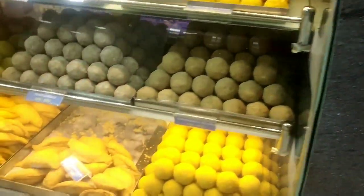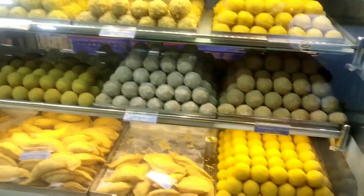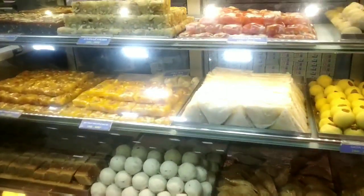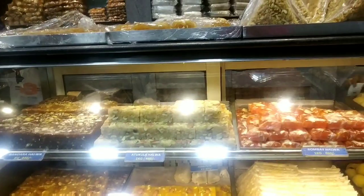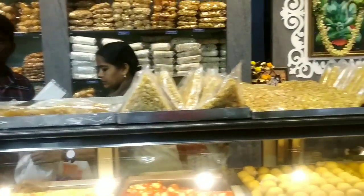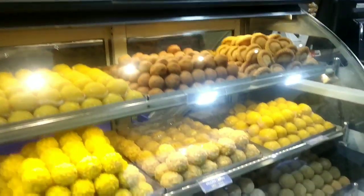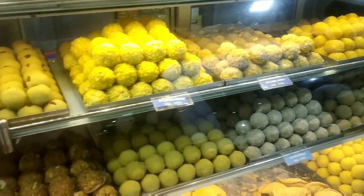There are different kinds of decorations in the box, a lot of decorations, and different kinds of chocolates. There are different types of sweets — two or three varieties available.